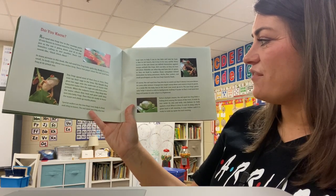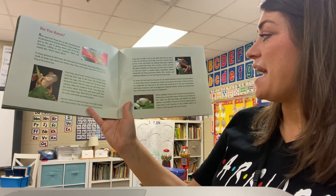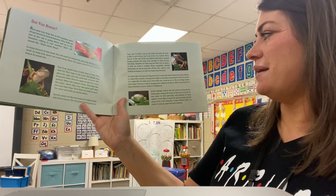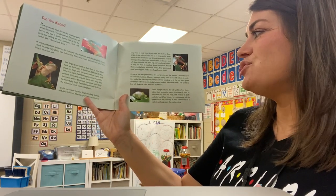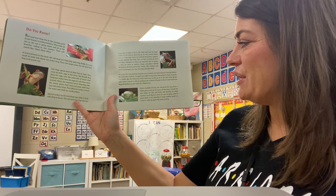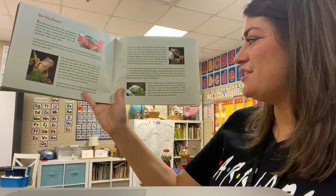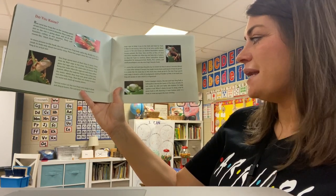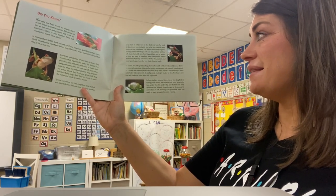Of course, the red-eyed tree frog also has to watch out that it doesn't become dinner for some other animal. A hungry bat might swoop down and snatch it from its perch. Or a snake, like the baby boa in this book, may sneak up on it. The tree frog's green color helps it blend in with its background, making it harder to find. A red-eyed tree frog will darken in color when it is frightened. Before daylight returns, the red-eyed tree frog finds a hiding place among the leaves of the trees. It tucks its toes under its chin and belly and flattens its body against a leaf. When it closes its eyes to sleep, only its green back is left showing. It stays hidden until it is ready to wake up again the next evening.